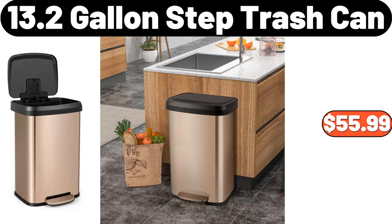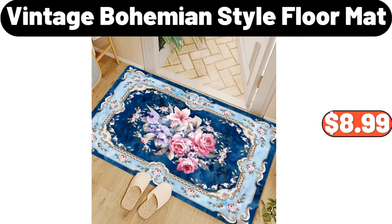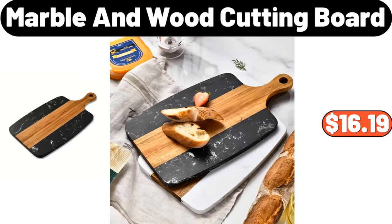13.2-Gallon Step Trash Can, $55.99. Folding Towel Hanger, $12.99. Vintage Bohemian Style Floor Mat, $8.99. Enamel Coated Casserole, $41.99. Marble and Wood Cutting Board, $16.19.